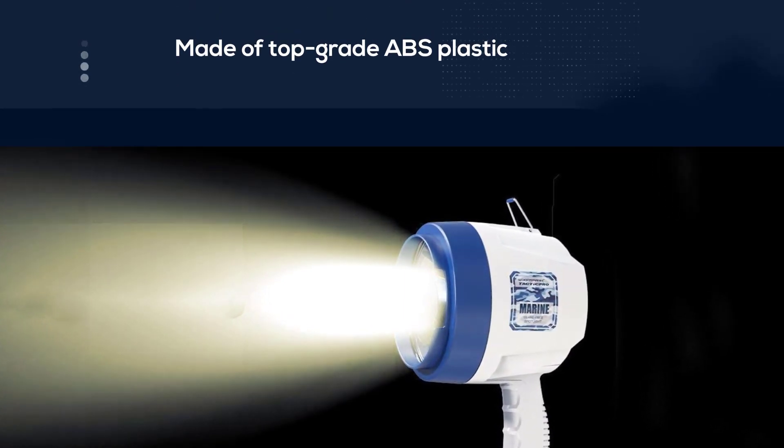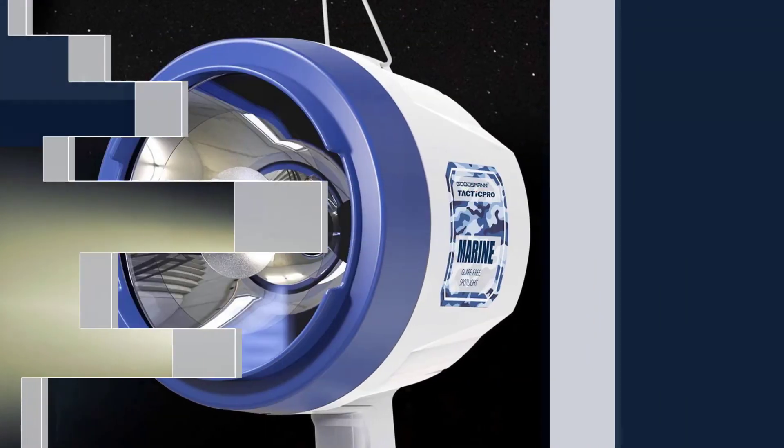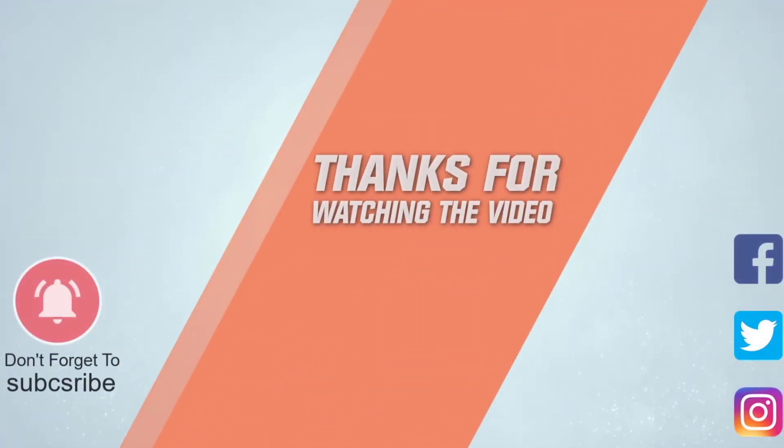It's well constructed because the casing is made of top grade ABS plastic, proven for durability. For more details, click the link in the description. Thanks for watching the video.